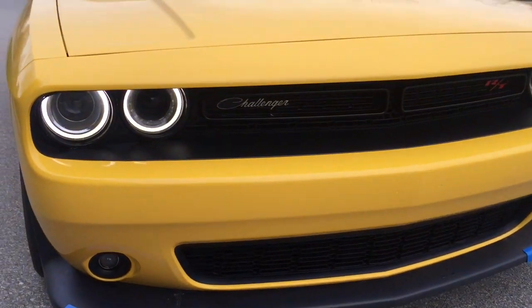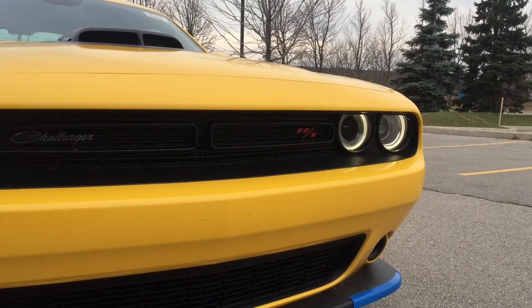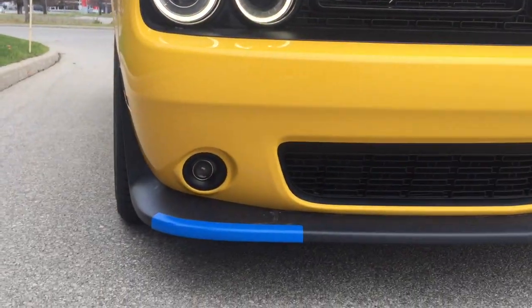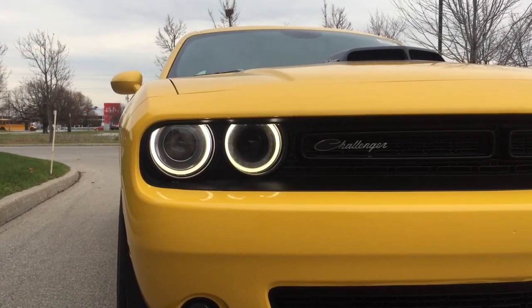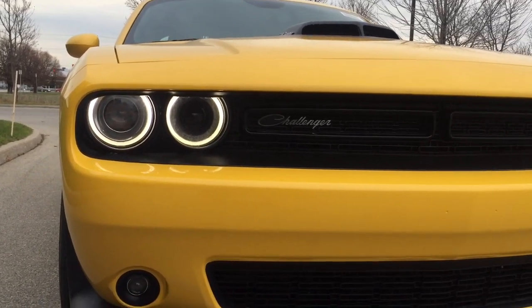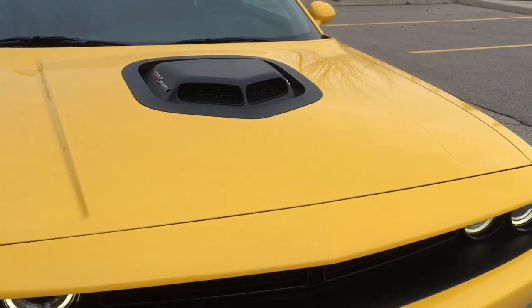You'll quickly notice on the front it says Challenger, and it also says RT because this is at the top end of the RT trim line. You've got fog lights at the bottom, halogen projector headlights at the top, with LED running lights — those are the white rings going around.